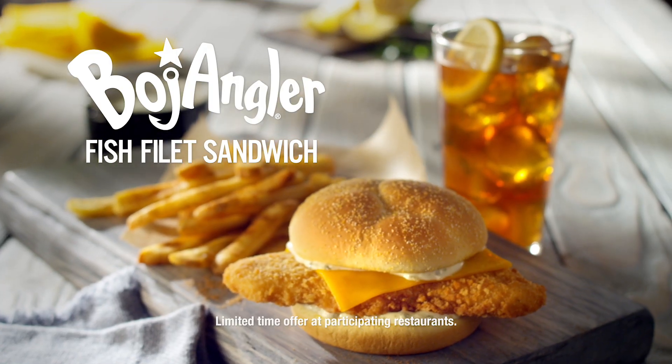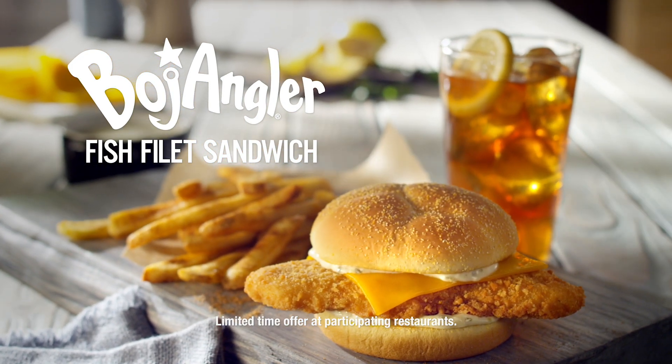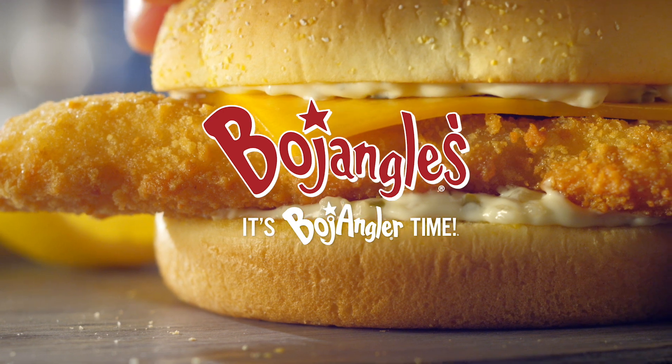Head to Bojangles and try the Bojangler Fish Fillet Sandwich combo with your choice of fixin' and legendary iced tea. Bojangles, it's Bojangler time.